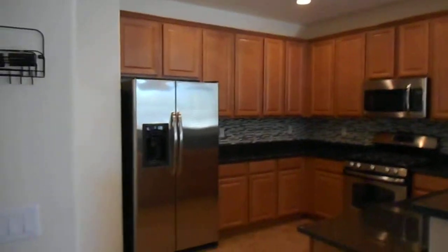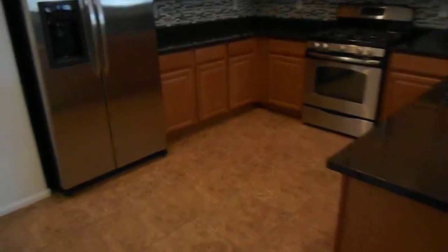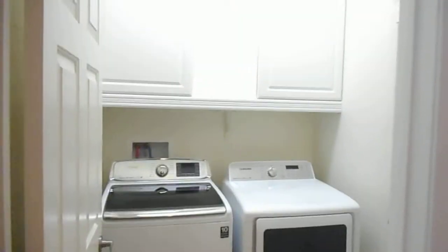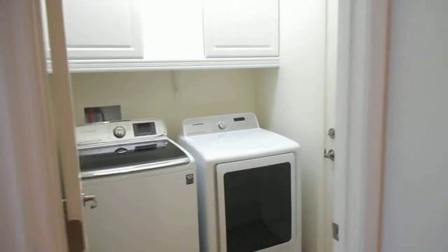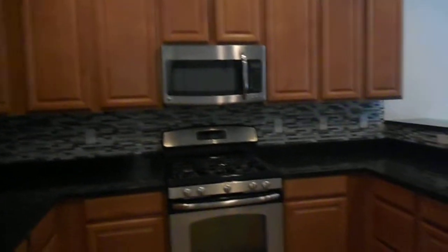Here we have a view of the kitchen. The utility room is right off of the kitchen — it has a washer and dryer and then goes out to the garage. The kitchen does have a gas stove and stainless steel appliances.